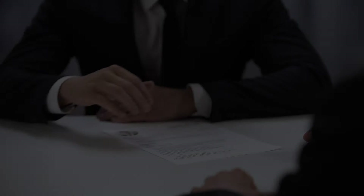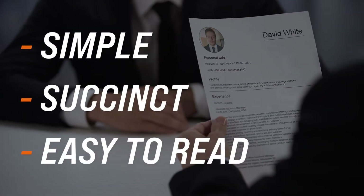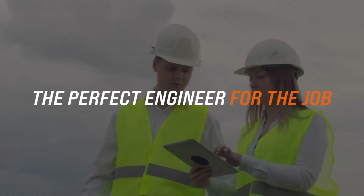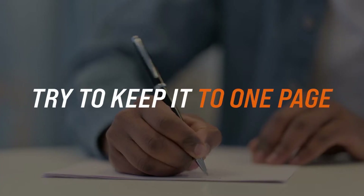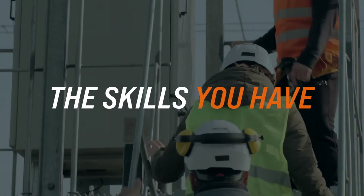A standout resume should be simple, succinct, easy to read, and clearly capture why you're the perfect engineer for the job. Try to keep it to one page, but if you are more experienced, it may take up to two pages to highlight the extent of your career to date. It's helpful to divide into sections that make it easy for a prospective employer to clearly and easily engage with who you are and the skills you have.